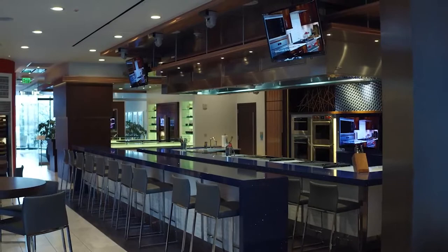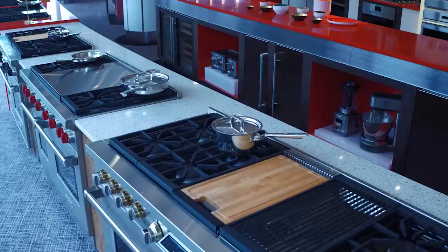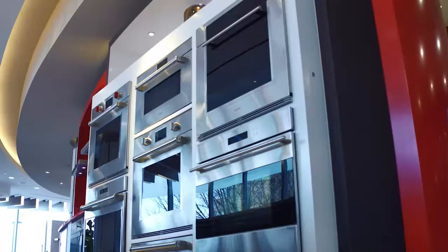Hey everybody, I'm Vera Stewart and welcome to The Very Vera Show. I'm joining you today from Atlanta, Georgia. I'm at the Sub-Zero Wolf and Cove showroom. It is fabulous. And I cannot wait to introduce you to Chef George Loudon. He is going to give us some great ideas for yummy recipes this time of year.